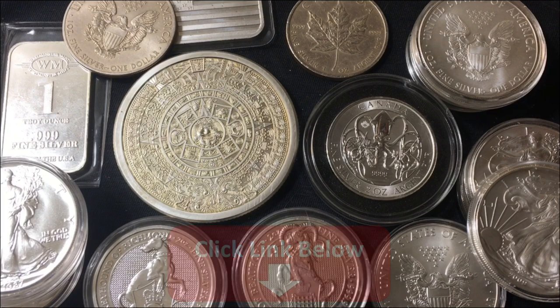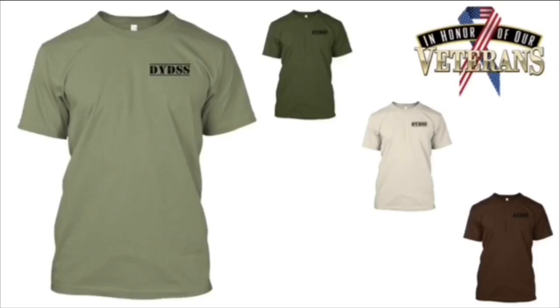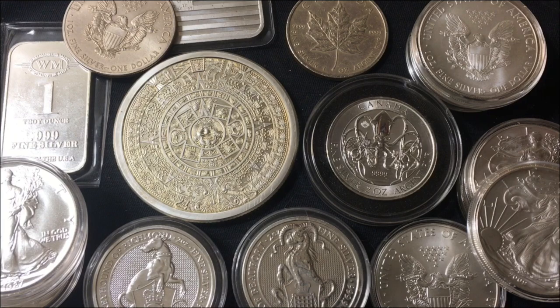The link will be in the description. And if you want to get some DYDSS merchandise to help support the channel, I would really appreciate it. Any and all merchandise can be found by clicking the first link in the description section down below. Thank you in advance, it's more than appreciated.